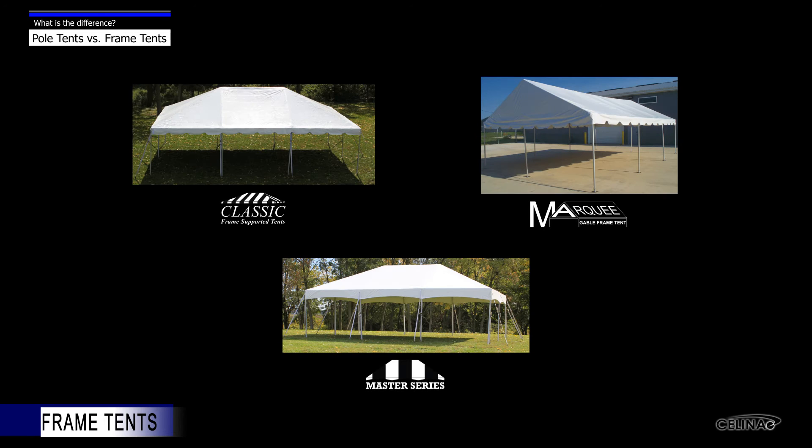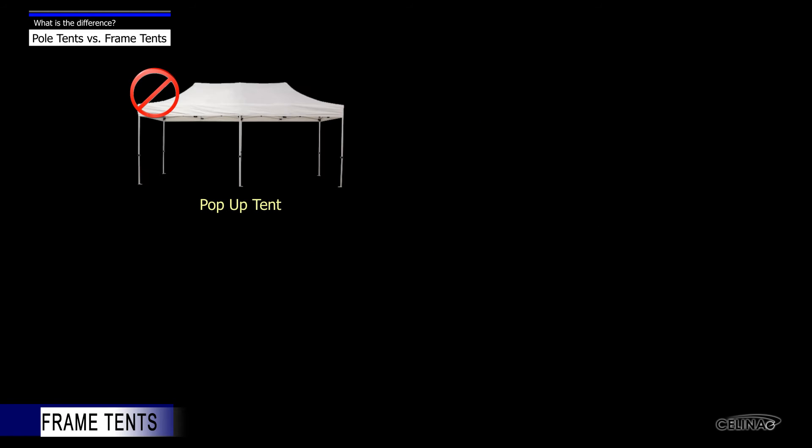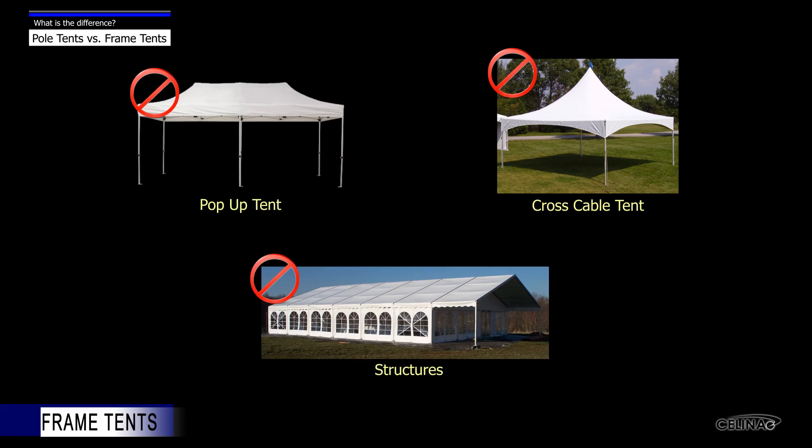Celina offers several types or series of frame tents, which include Classic Series Frame Tents, Classic Series Gable Frame Tents, and Master Series Frame Tents. Keep in mind that frame tents differ from pop-up tents, cross-cable tents, and structures.